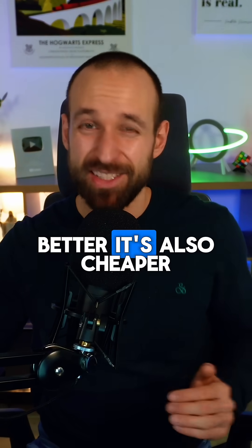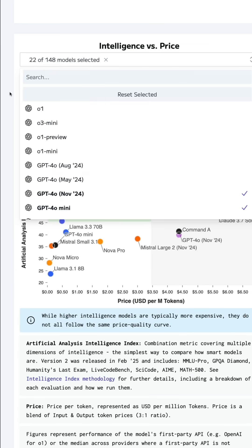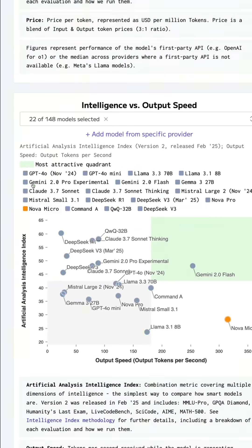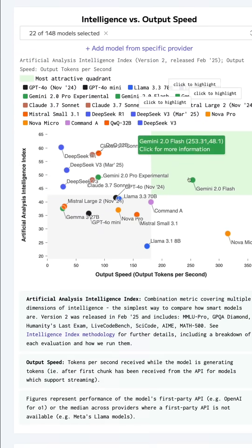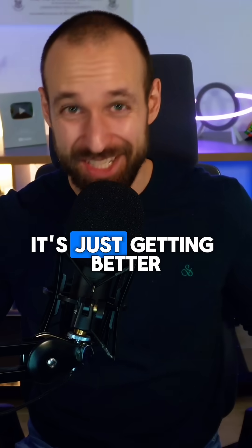But it's not just better, it's also cheaper. If we look at the price from the previous 2.0 Flash and disable GPT-o1 because that's just ridiculous in terms of pricing, you can see that Gemini was already on the far left side of pricing, and its output speed was always the fastest. And with Gemini 2.5 Pro, it's just getting better.